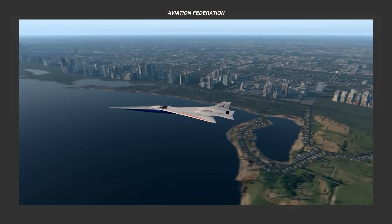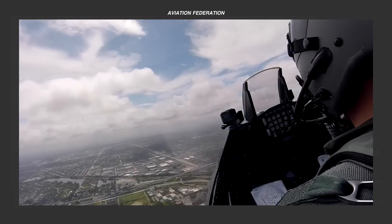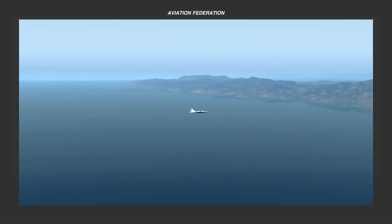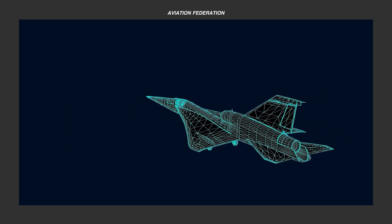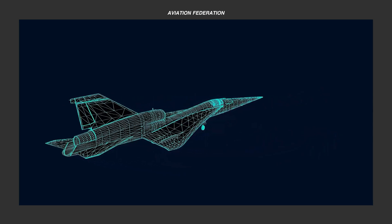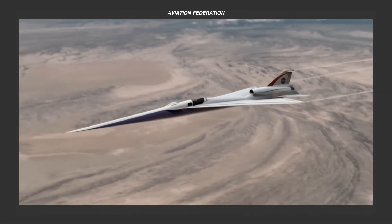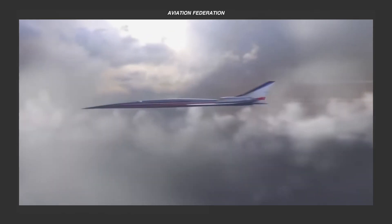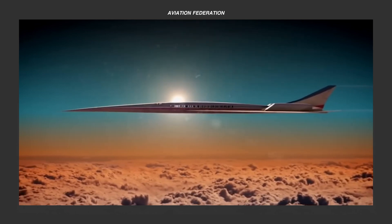What are your thoughts on the Supersonic X-59? Which aspects captured your attention the most? Please share your insights in the comment section below, as we love reading every single one of them. Stay connected for updates on our upcoming episodes by liking, subscribing, and hitting the notification bell. Until next time, fly safe!